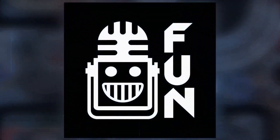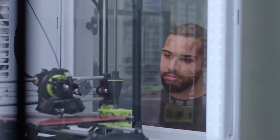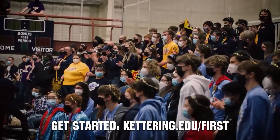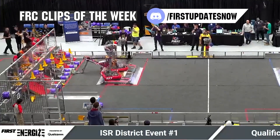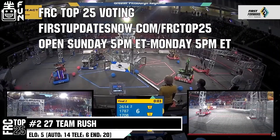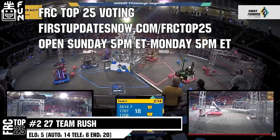This video on First Updates Now is made possible by viewers like you and the following sponsors. Kettering University is looking for talented robotics students who want to continue learning and innovating in a hands-on real-world experience format. Kettering University representatives will be at dozens of First events this season, including the championship. Go to kettering.edu/first to see which events you can meet a Kettering University representative. FRC competition season is here — submit your favorite moments to FRC Clips of the Week by each Sunday at discord.gg/firstupdatesnow. The FRC Top 25 Poll is open Sunday 5 PM Eastern to Monday 5 PM Eastern at firstupdatesnow.com/FRCTop25.